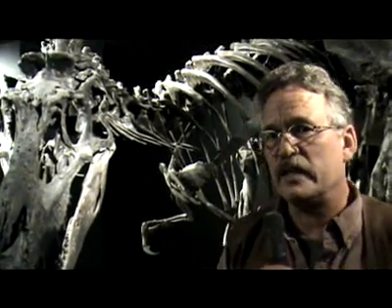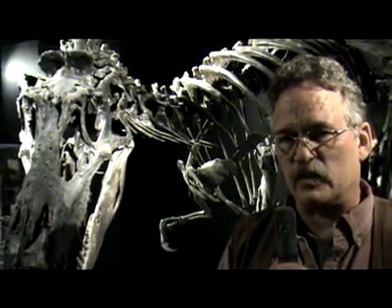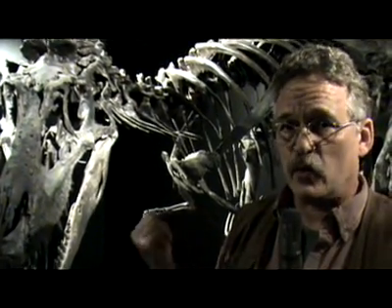This was found in a bone bed of Maiasaura, the good mother lizard. There are literally hundreds of these animals buried in one place, and this particular skeleton was discovered there along with Bambiraptor — they were found in quite close proximity.